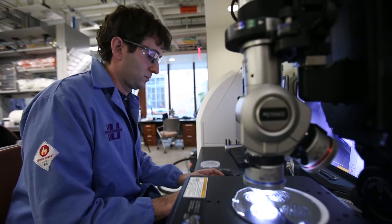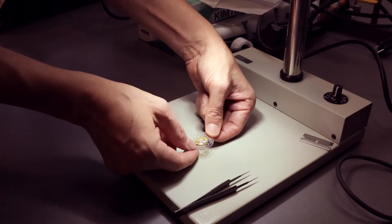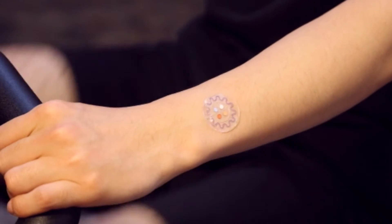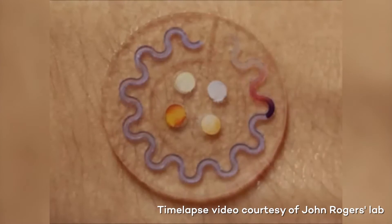We in the Rogers group have been really interested in analyzing sweat specifically to get a sense of your overall health. Our goal was to develop a new kind of technology — a thin, skin-like soft device platform that can integrate directly with the skin and capture sweat as it's released from sweat glands.